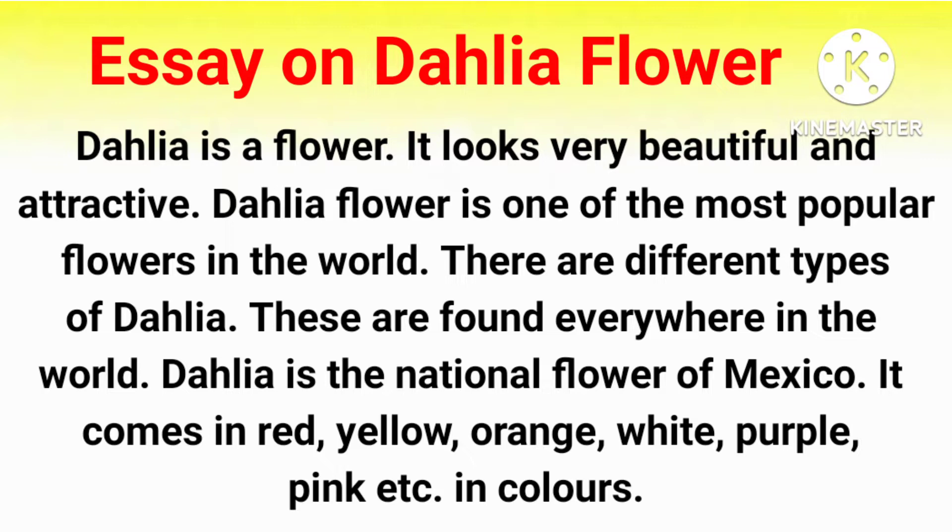There are different types of Dehliya. These are found everywhere in the world. Dehliya is the national flower of Mexico.